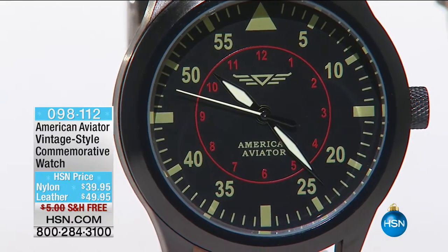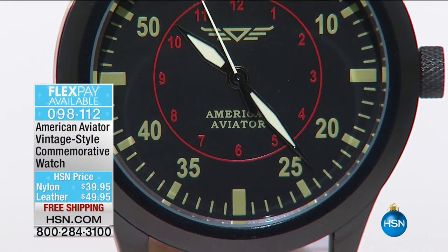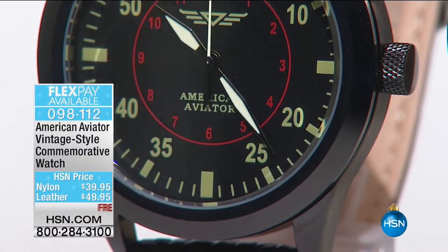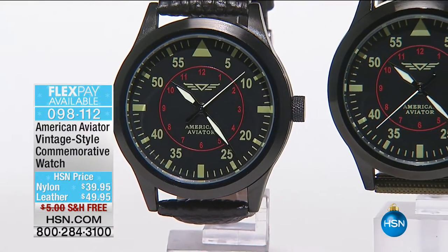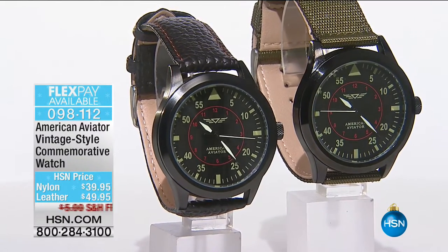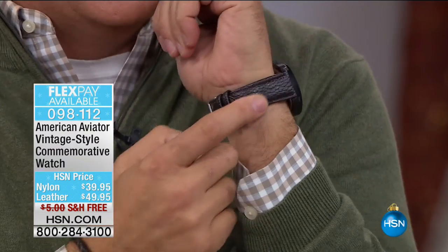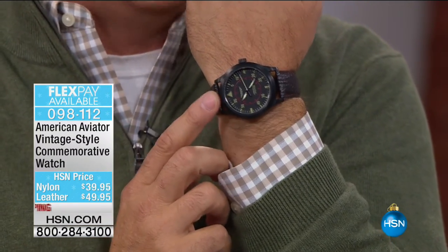Speaking of the blokes, the fellas, the men — not to say ladies couldn't wear this watch. This is the American Aviator Vintage Style Commemorative Watch. You have two options: either the leather strap for $49.95 or the nylon strap for $39.95. I love this watch — I'm wearing it right now. I set this watch a year ago and it's still running with the exact time. On the right-hand side you're seeing the nylon, on the left-hand side the leather band. We'll have a full presentation in just a few moments.